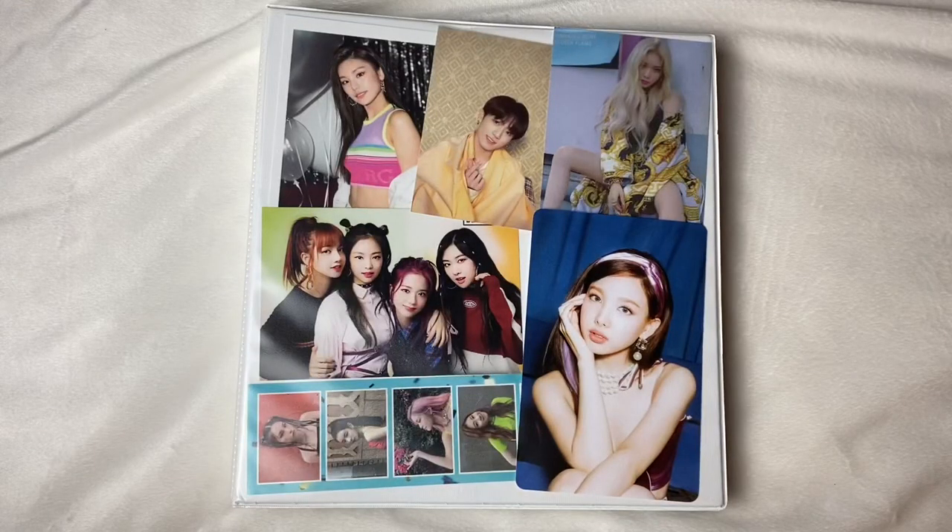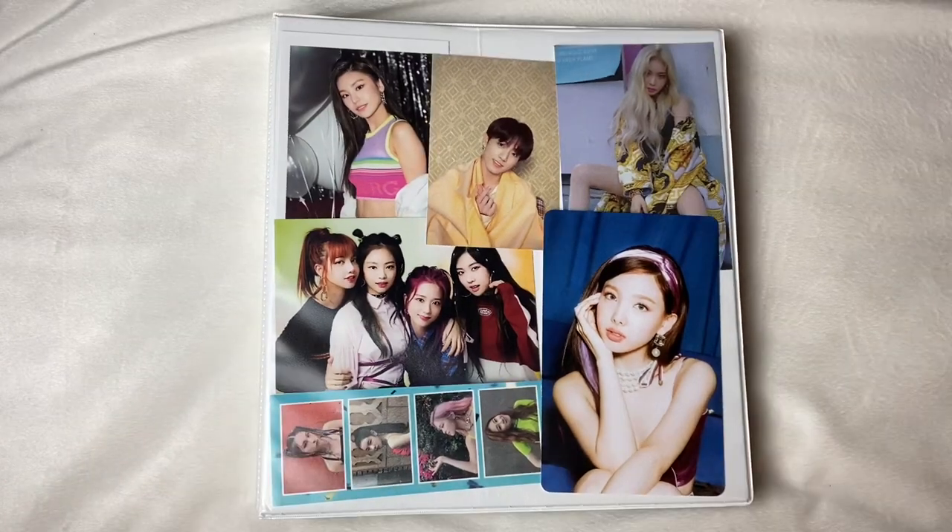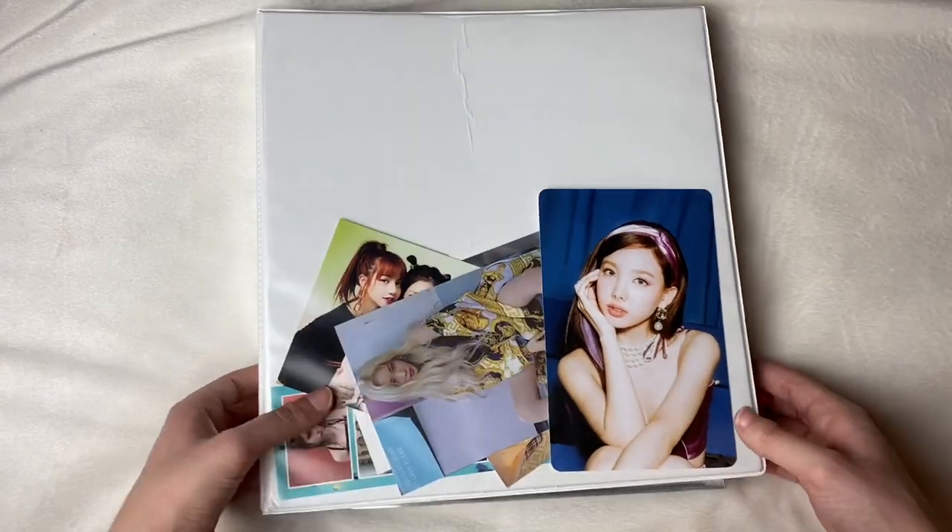Hey guys, welcome back! Today I'm going to be doing a highly anticipated and highly requested video showing you guys my K-pop photo card collection. I've been collecting K-pop photo cards for almost two years — it'll be two years in December, so about a year and a half — and this is my collection so far.